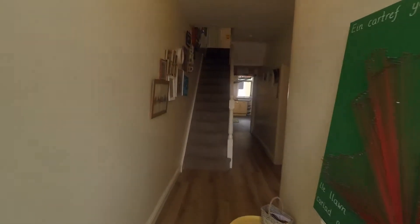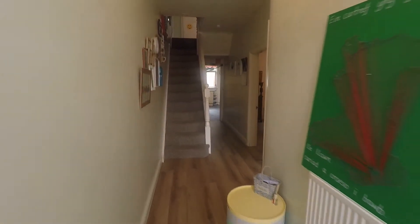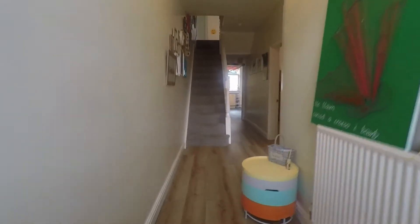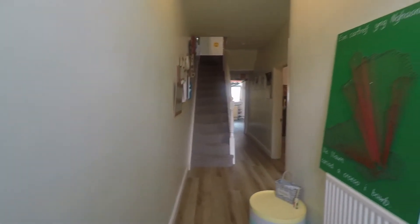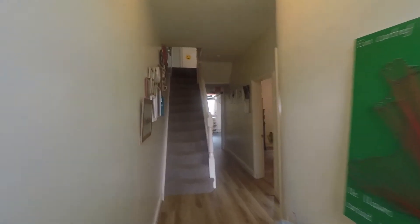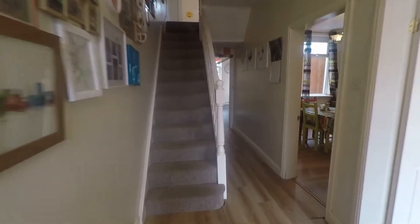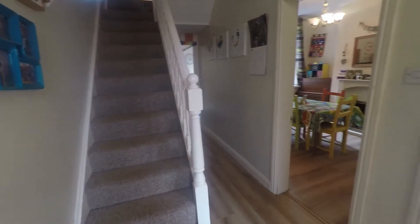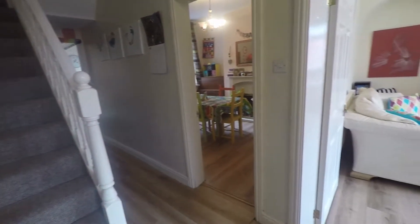We have a step that leads up to the front entrance. As we come inside, we come into a spacious hallway, well presented in a modern decor with laminate flooring underfoot and nice high ceilings. Straight ahead we have access up to the first floor via the staircase, and we also have access to all of our ground floor rooms.